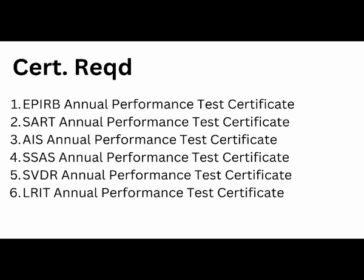Here is the list of important certificates which come under the GMDSS section. EPIRB, SAT, AIS, SSAS, SVDR, and LRIT — all of these will have an annual performance test certificate, meaning every year all these test certificates must be renewed and inspected. After confirming satisfactory operation, each will receive an annual performance test certificate. I will discuss detailed information about all these equipment individually in my upcoming videos.